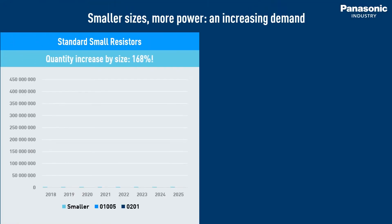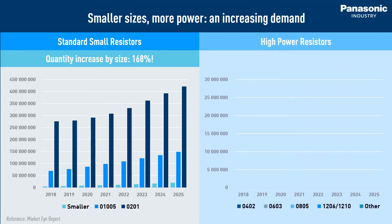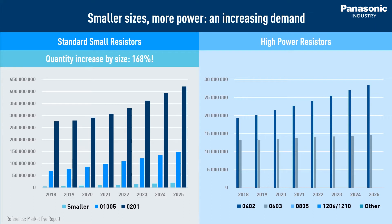The market trend in recent years is obvious. While the demand for smaller case sizes such as 0402 and 0603 is increasing year by year, for larger case sizes there is no drastic change.